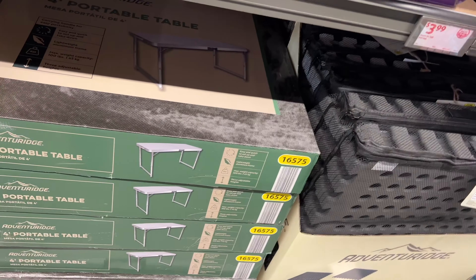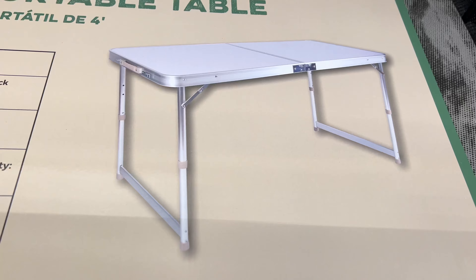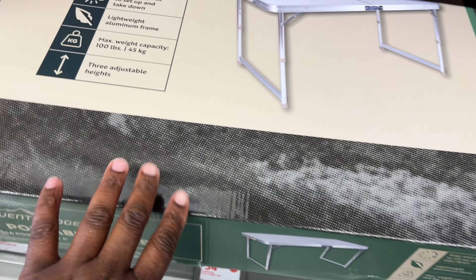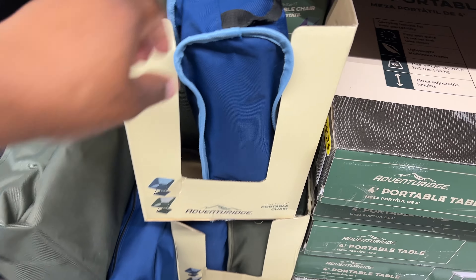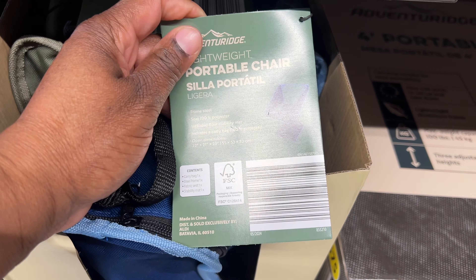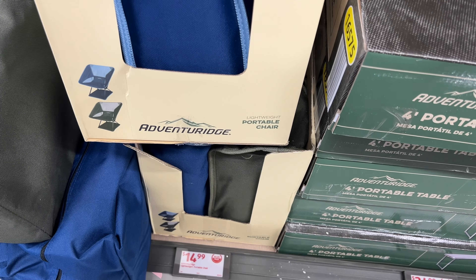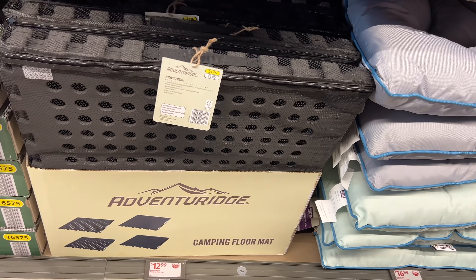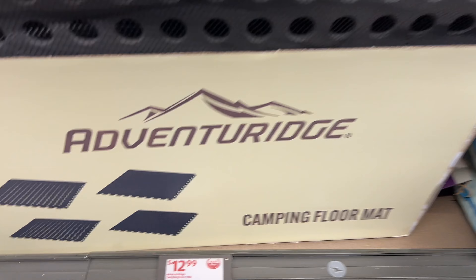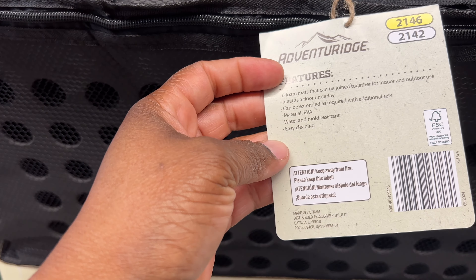They also have this four-foot portable table — lightweight, and it's $35. It's really nice when you pull it out. And there's a lightweight portable chair that folds into a little bag. It comes with a bag and they have two colors. The Adventure Ridge camping floor mat — I guess Adventure Ridge is Aldi's outdoor brand.